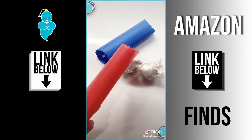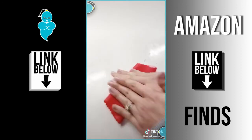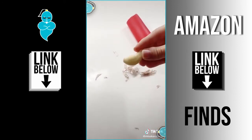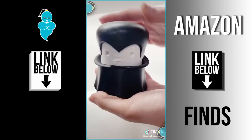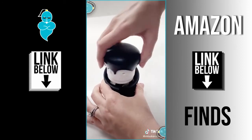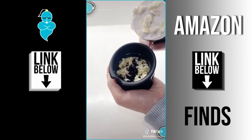Next are these silicone garlic peelers — they come in a set of two, and each tube has small bumps on the inside to peel the skin off when you roll it back and forth on the counter. And lastly, this twist garlic crusher that looks like Dracula is not only super adorable, but you're able to crush multiple cloves of garlic all at once.